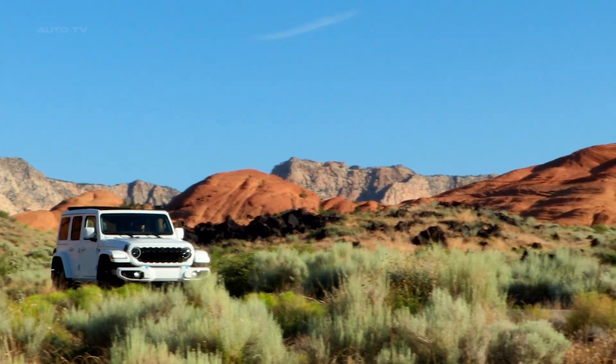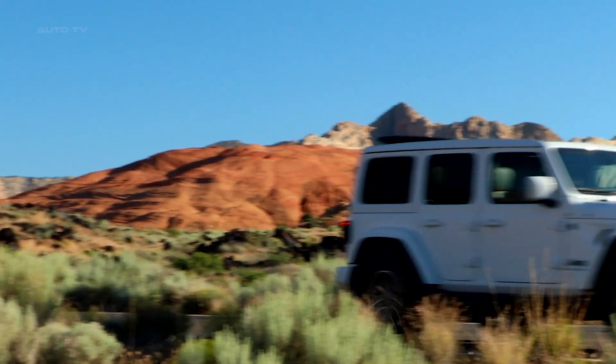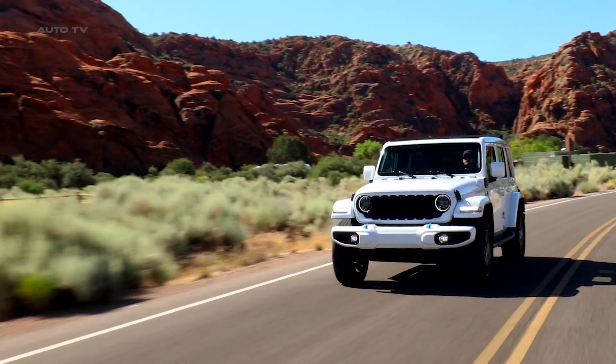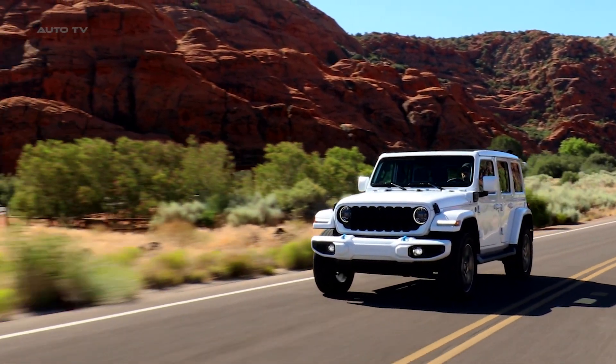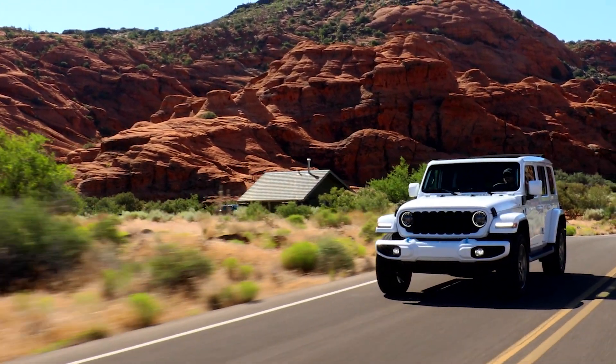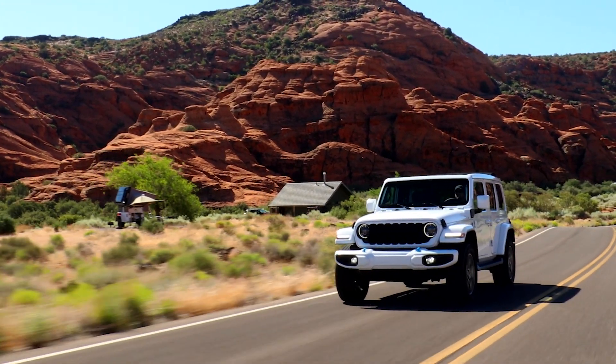The Rubicon 392 model, along with the Willys trims, feature tubular steel rock rails for added protection. While these particular features are not standard on the High Altitude model, they highlight the range of available options for those seeking to further enhance their vehicle's off-road capabilities.